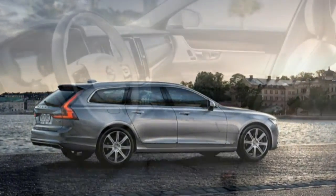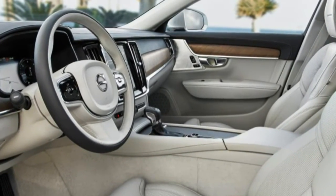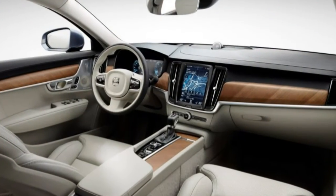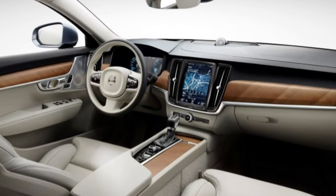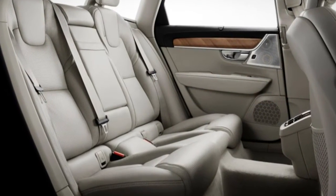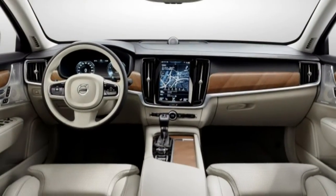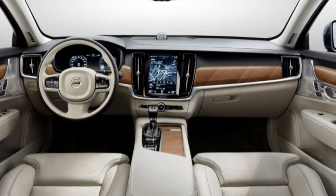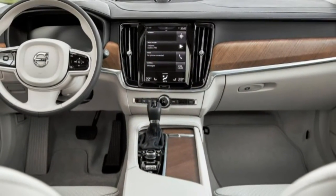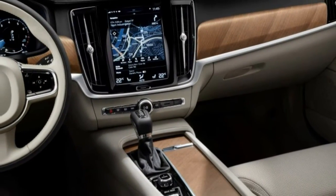This is the wagon version of the new S90 luxury sedan that is going on sale this July. The wagon is mechanically identical, which means the same Scalable Product Architecture SPA platform with a quintalum front suspension, a multi-link setup in back with a transverse leaf spring, and a 115.8-inch wheelbase. The styling and many of the body panels of the S90 are also shared, with the inevitable departures in the roof and after the front doors.